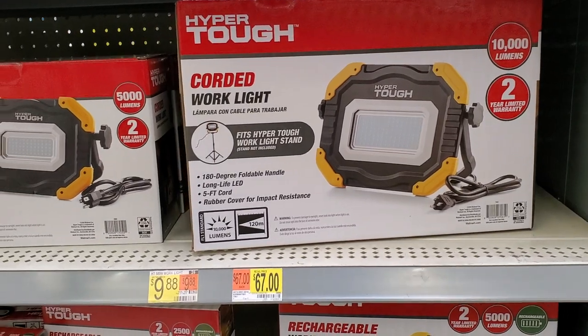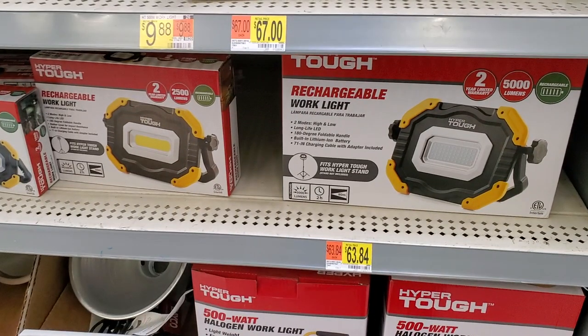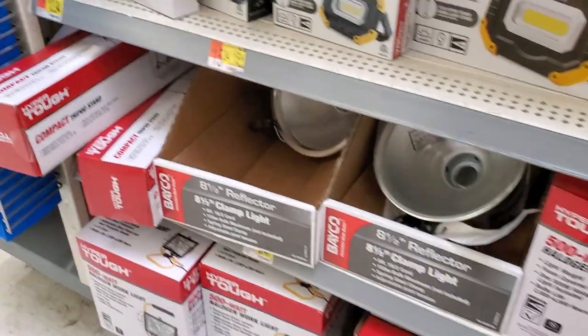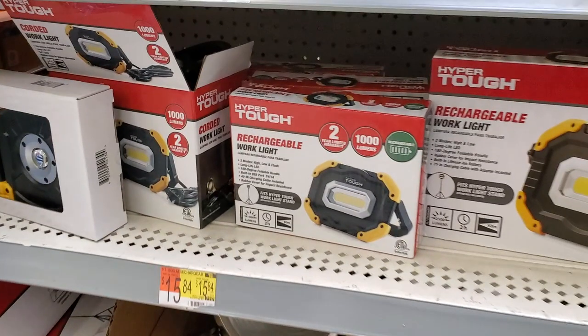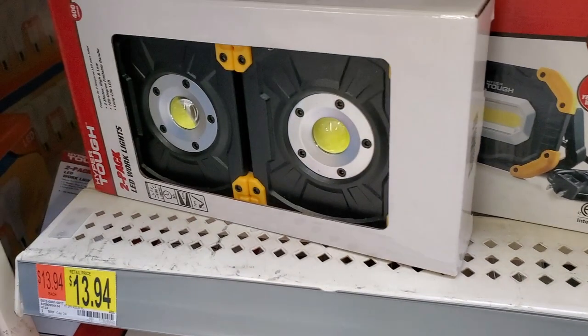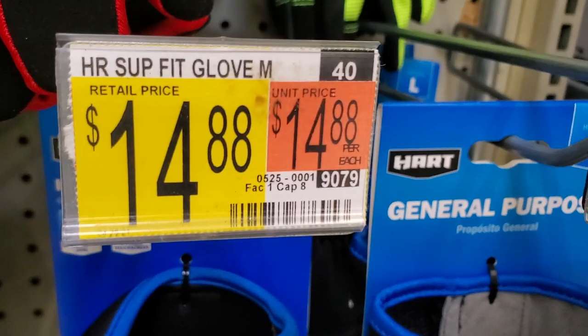There's a quarter work light for $67 and a rechargeable work light for $63. A 20V max fast dual charger is $29.94. At the bottom there are rechargeable work lights for $15 and $13.94 — though those first lights might be in the wrong section.